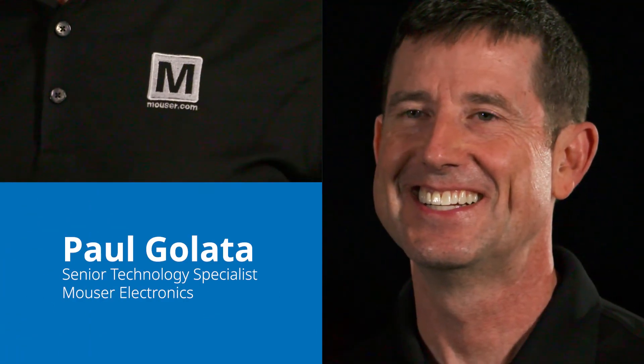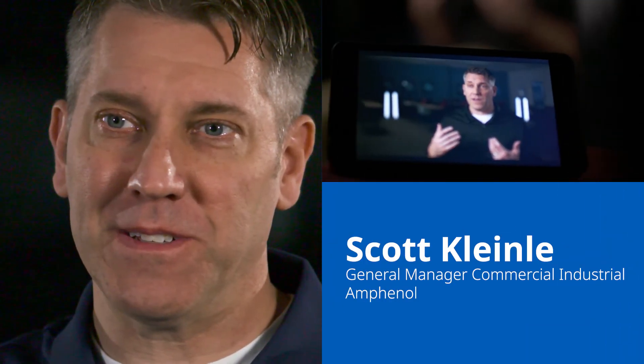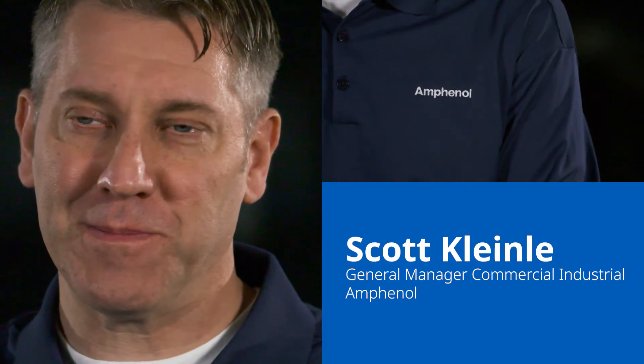Welcome to Plugged In. I'm Paul Galata, Senior Technology Specialist with Mauser Electronics, and with me today I have a guest. My name is Scott Kleinley. I'm the General Manager of Commercial Industrial for Amphenol.